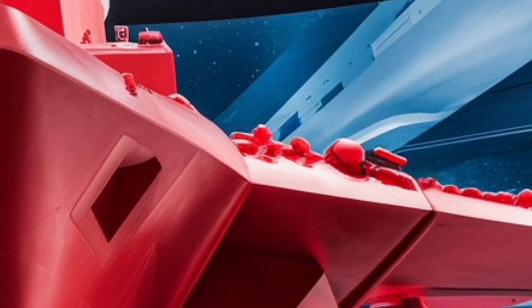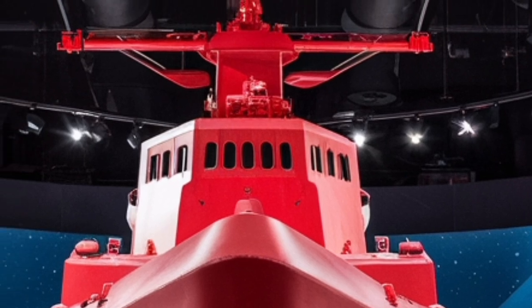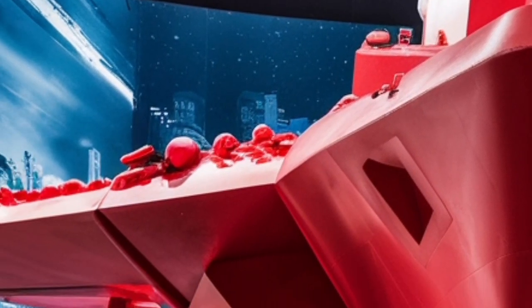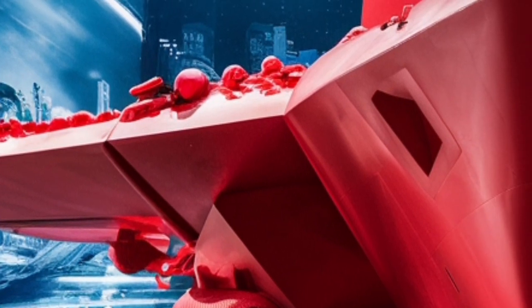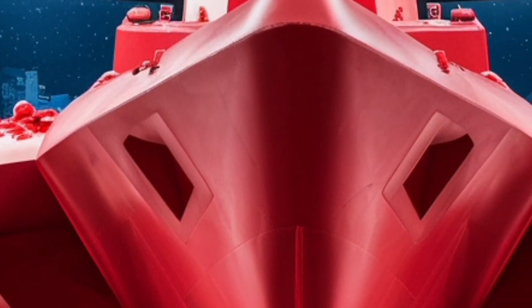What truly sets this destroyer apart is its weapons and sensor suite. Like other ships in its class, it is equipped with the Aegis Combat System, a highly advanced integrated naval weapons system that can track and engage multiple threats simultaneously.